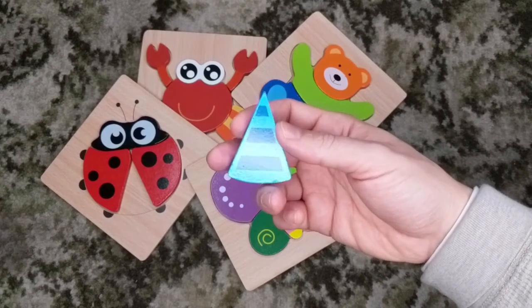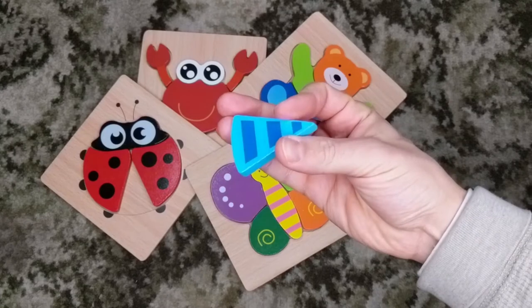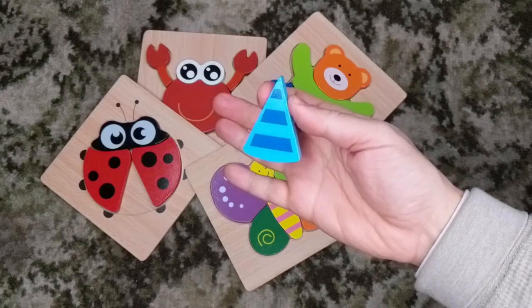All of the corners, even the sharp ones, have been rounded off, so all the pieces feel very nice in the hand and are quite robust.